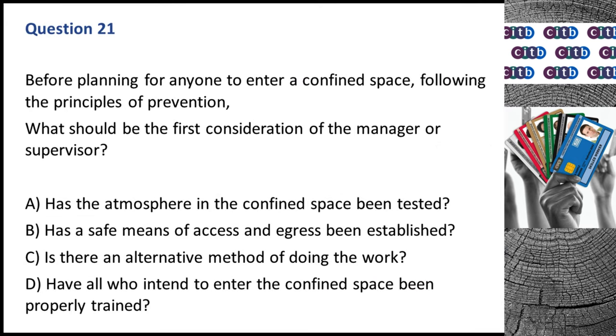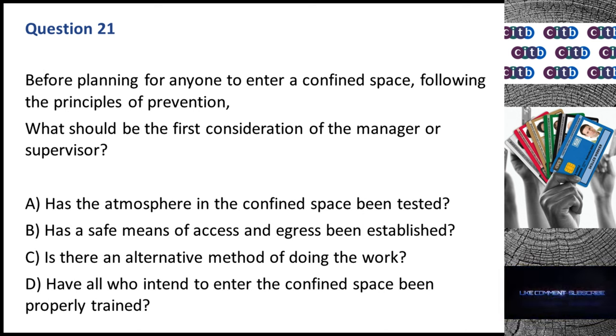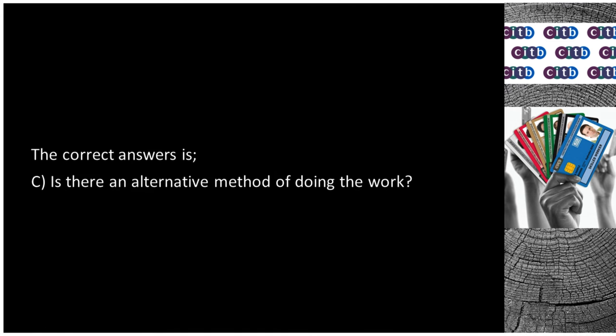Question 21. Before planning for anyone to enter a confined space, following the principles of prevention, what should be the first consideration of the manager or supervisor? A. Has the atmosphere in the confined space been tested? B. Has a safe means of access and egress been established? C. Is there an alternative method of doing the work? D. Have all who intend to enter the confined space been properly trained? The correct answer is C: Is there an alternative method of doing the work?